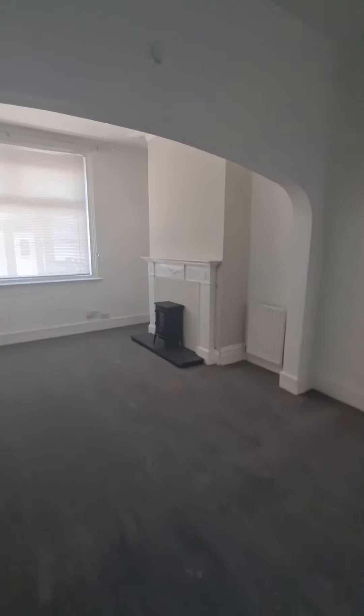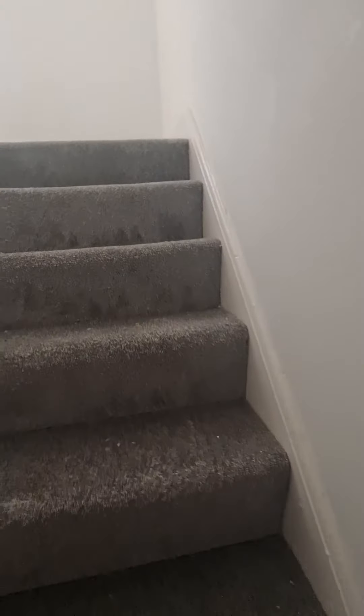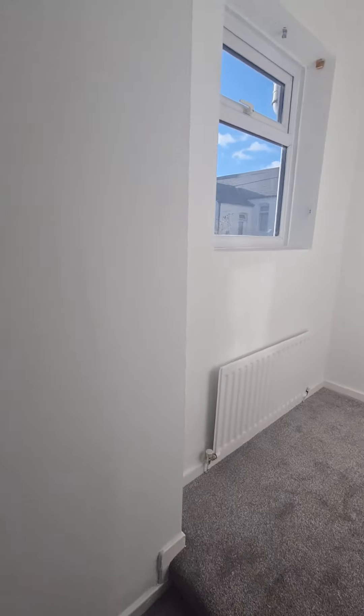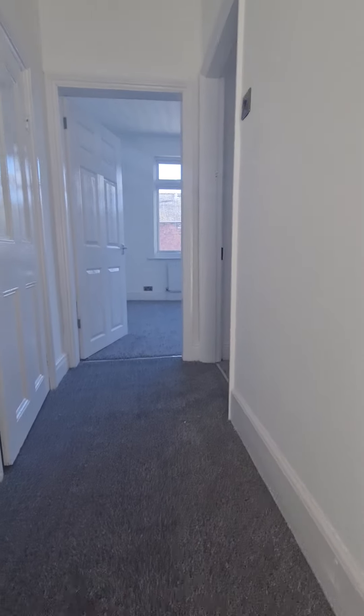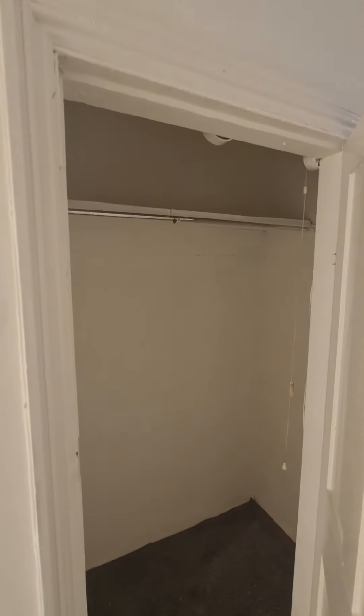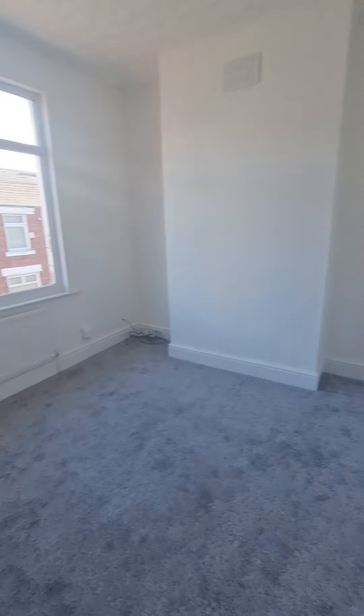We'll go upstairs to the first floor where we have the two bedrooms and bathroom. Coming round to the left, there is a built-in wardrobe on the landing, leading through to the master bedroom at the front of the property.